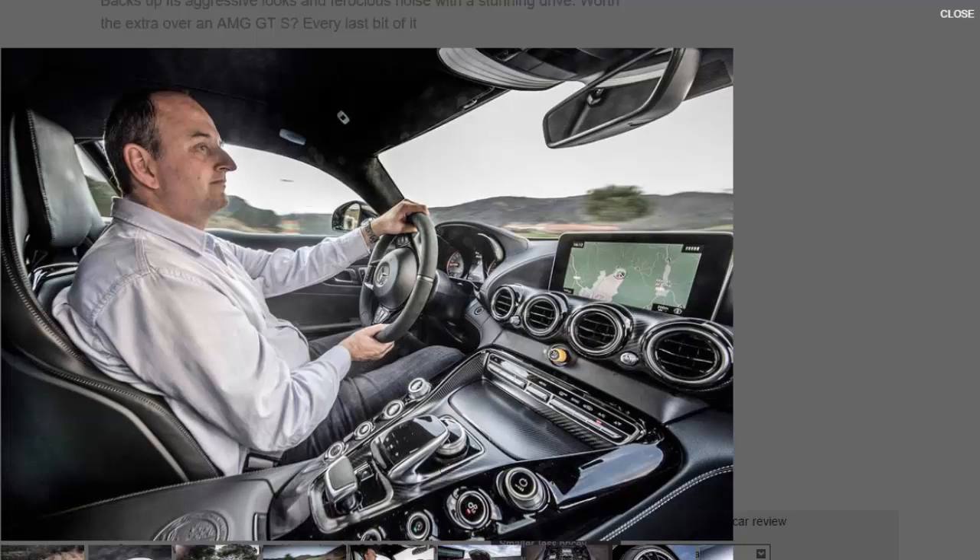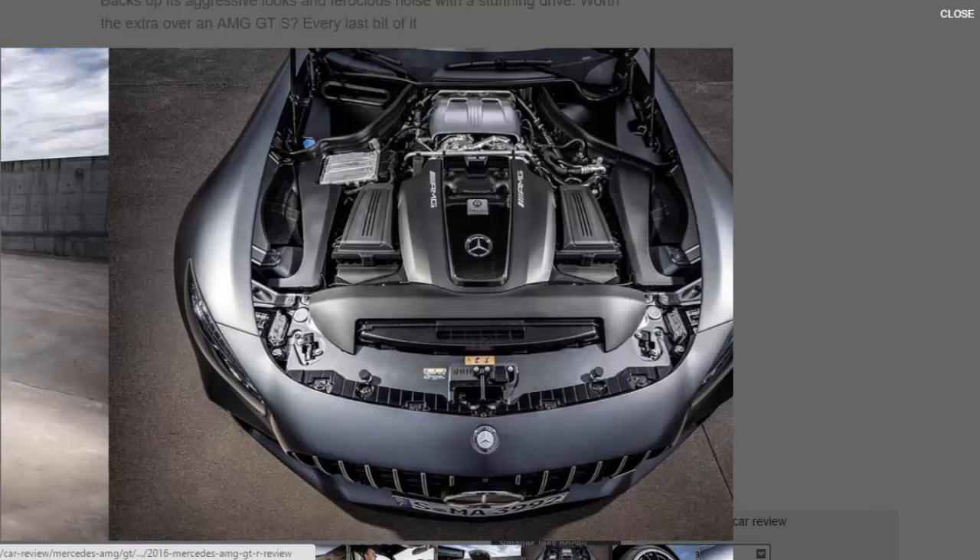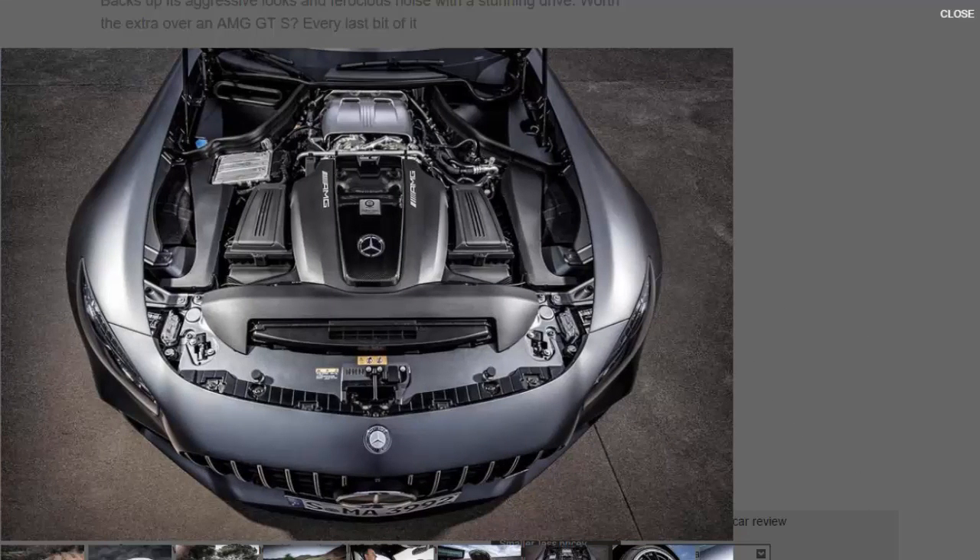Less has changed under the bonnet, but new turbochargers, a revised compression ratio and fresh mapping still managed to add a further 75 bhp to the 4.0-litre V8's output, bringing the total to 577 bhp with additional torque. The seven-speed dual-clutch automatic gearbox is retained but with a longer first gear, a shortened seventh, and an overall reduction in the final drive ratio. In aerodynamic terms, an invisible deployable front lip spoiler, a double rear diffuser, and an adjustable rear wing not only provide meaningful downforce but impressively manage to do so while improving drag.